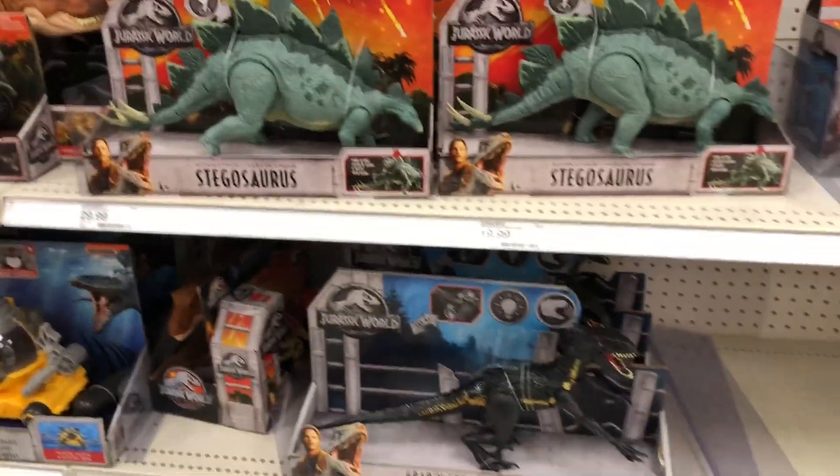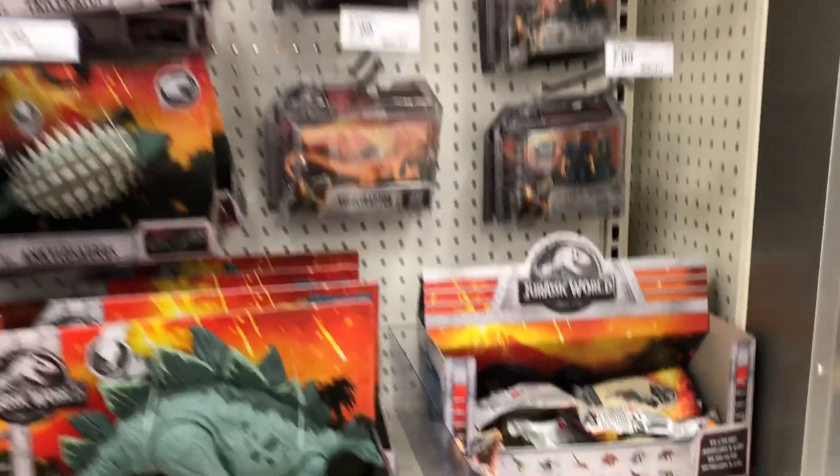Hey, what's going on! I am at Target - almost went to a different place completely. It's been a while since I've browsed around, so I wonder if there's anything different. Let's go check it out. We've got a pretty well-stocked section here.